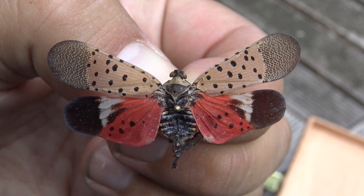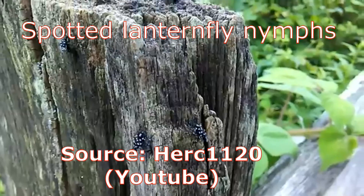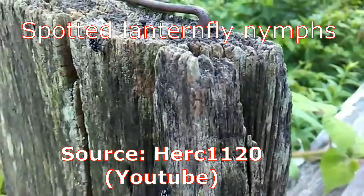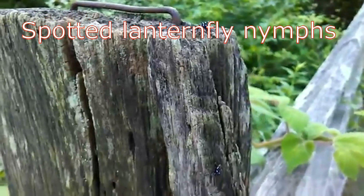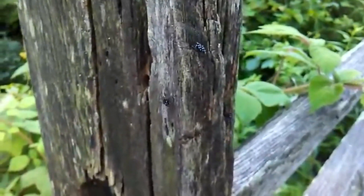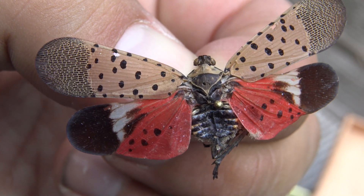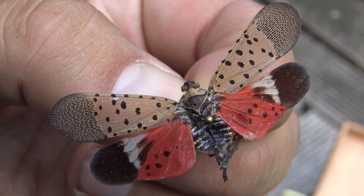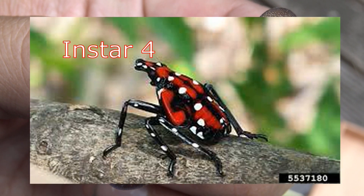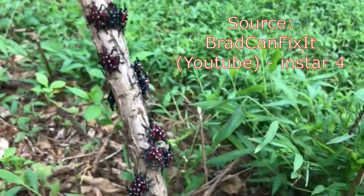Around May in early spring, the nymphs begin to hatch. First instar, second instar, and third instar all look about the same — they are black with white dots. Here is instar one for reference, here is instar two for reference, and here is instar three for reference.